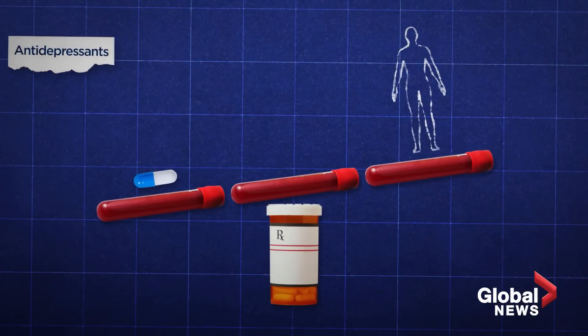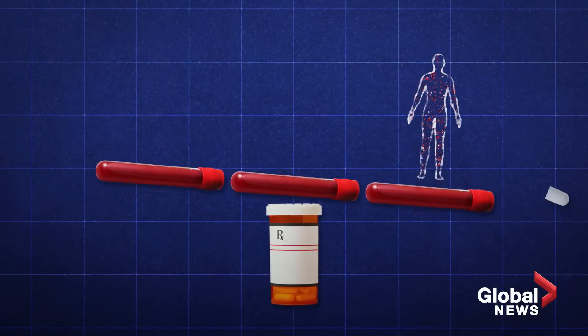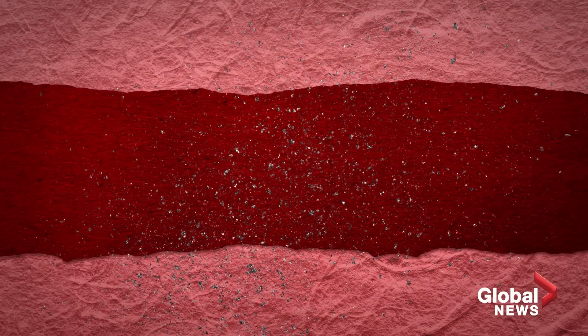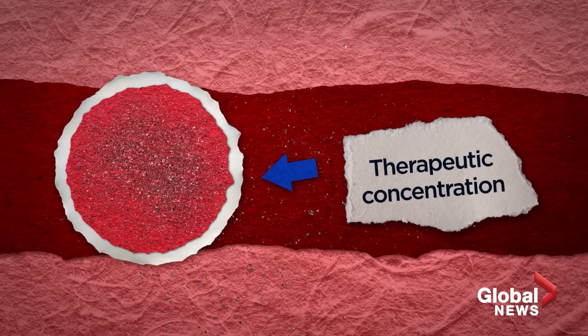Taking drugs can be like a tricky chemistry experiment. You're sending a foreign chemical into your body, hoping that the perfect amount is absorbed. If you're a rapid metabolizer of a specific drug, your body clears it very quickly, and the therapeutic concentration in the blood and tissues may not be reached.